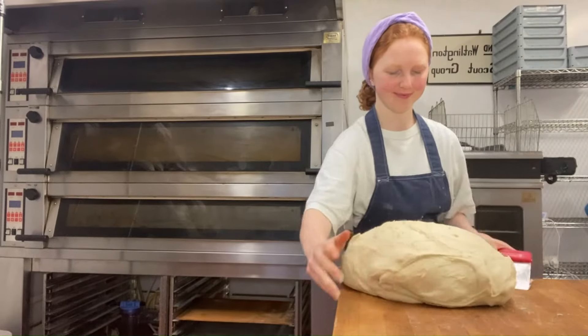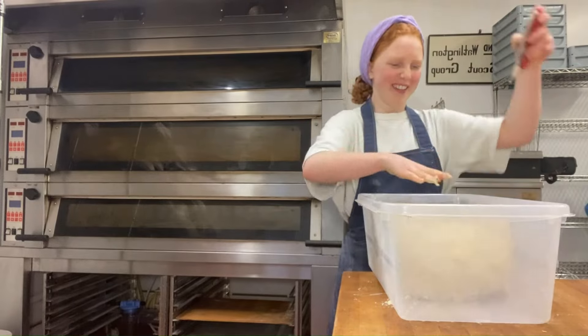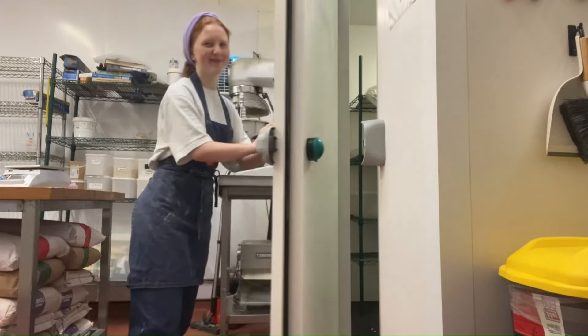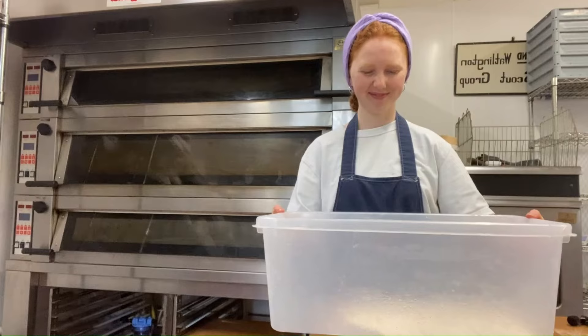The pastries then go into the fridge whilst I make the sweet dough. This also goes into the fridge, which makes it a lot easier to make buns with the next day. I love my walk-in but I genuinely have nightmares about getting stuck in there.